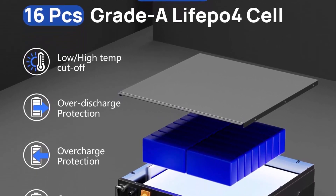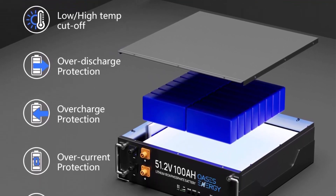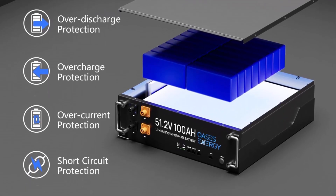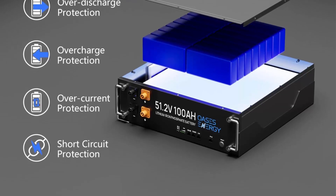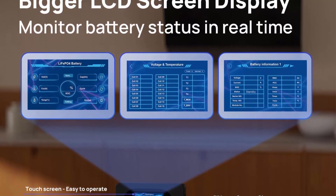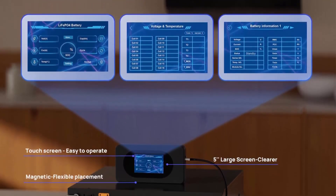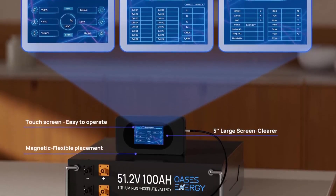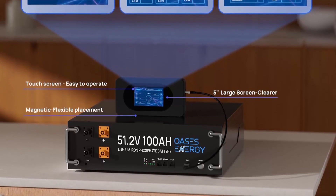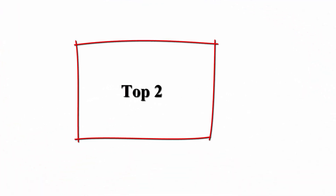More powerful than 48V 100AH options. The 51.2V 100AH LiFePO4 battery consists of 16 pcs 3.2V LiFePO4 cells connected in series. It has 2x usable capacity and 30x more cycles compared to SLA batteries. This battery delivers 4,000 to 15,000 cycles.